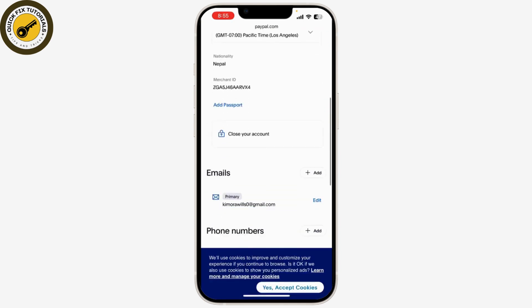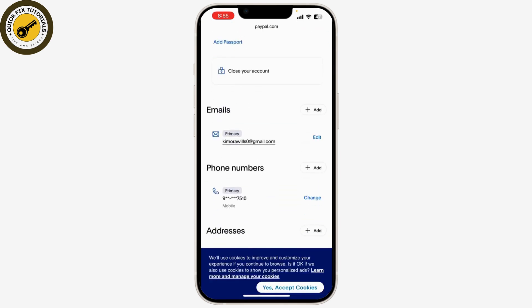In the Account Settings, look for the email option. Here you should see your email address listed. Find the email address you want to confirm — if it's not confirmed yet, you'll see a message indicating that confirmation is needed. Click on "Confirm email" next to the email address. PayPal will send a confirmation email to the address you're trying to verify.